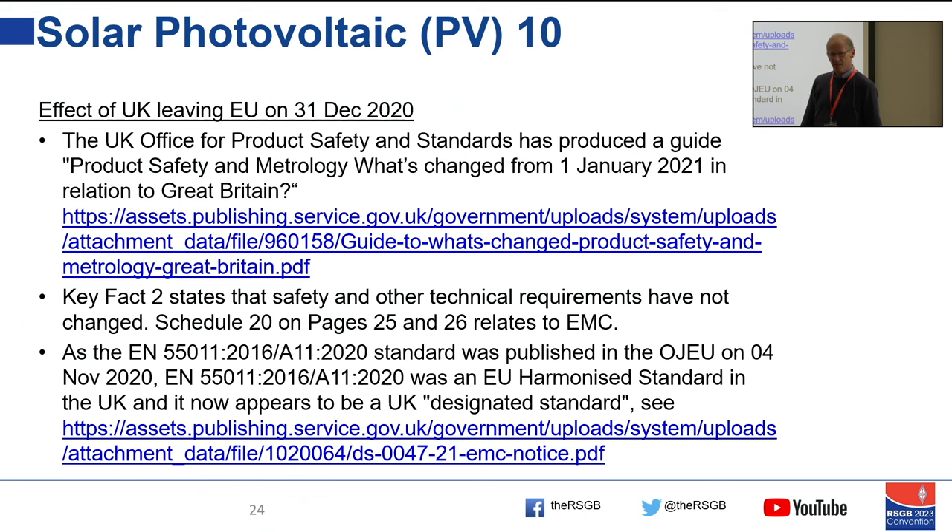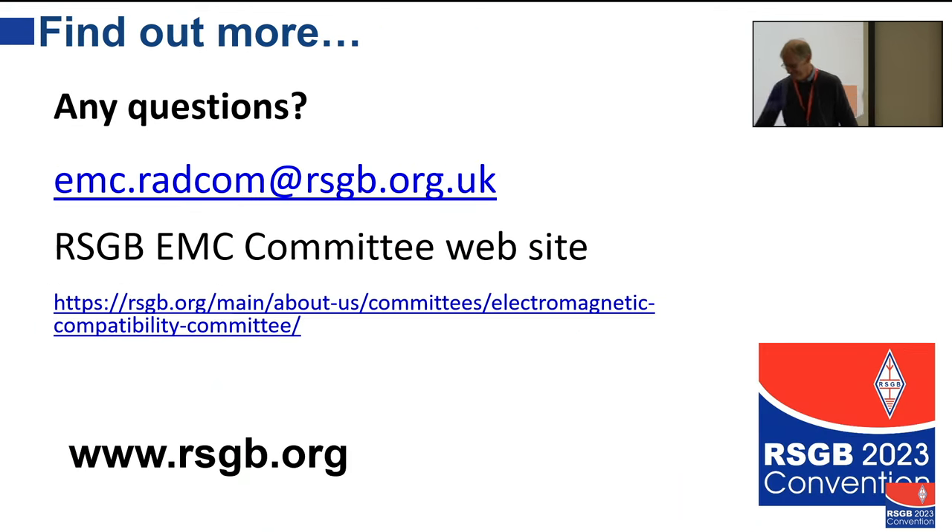That doesn't mean everybody is complying with it — unfortunately. However, it looks like they will have to. There was a question in the 2020 version about whether it applied to optimisers — people who made optimisers said it didn't. The 2021 version clarifies that it does. The 2021 version is not yet a harmonised European standard, and even when it becomes one, it doesn't automatically become a UK designated standard, though it might at some future date.